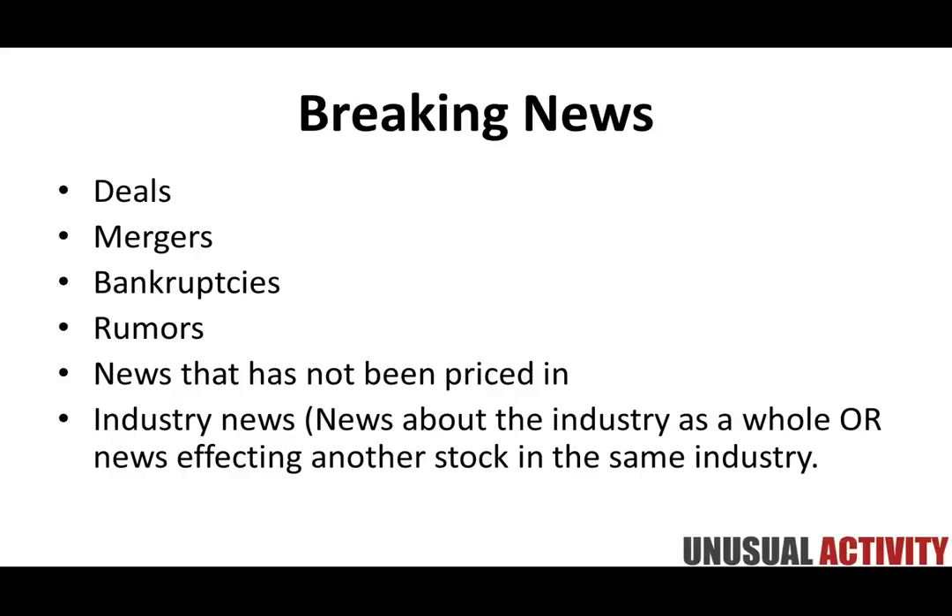When items have been in the rumor mill for a while — even if it's something massive — because it's been around and spread on the desks, there tends to be a buy-the-rumor, sell-the-news type of influence. This can significantly affect how traders view that particular stock. We're also talking about industry news — how an overall industry is viewed and the effect that can have on a particular stock and market overall.